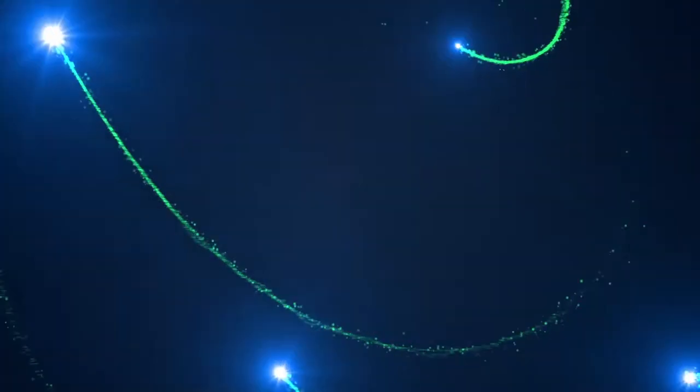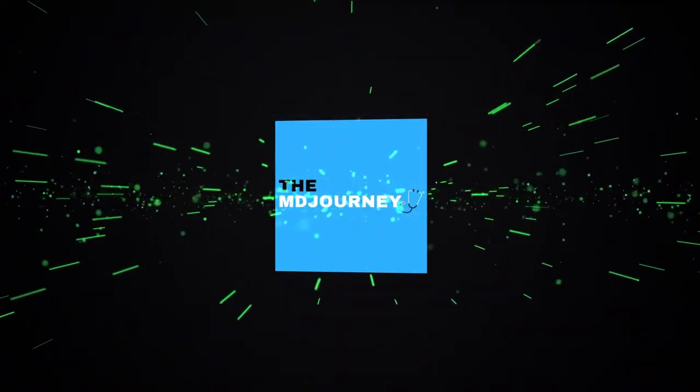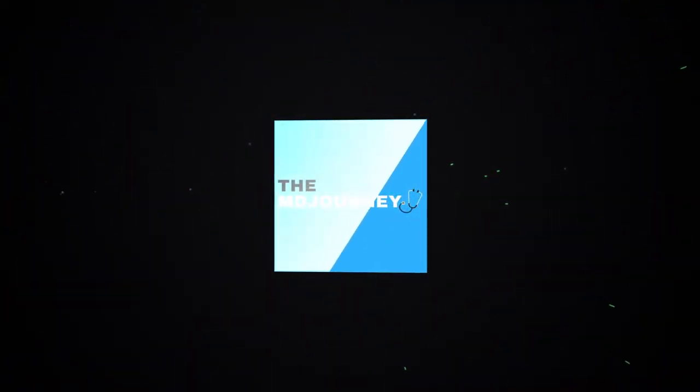So do you actually need research in med school? Lux here from The MediJourney, helping you succeed on your medical journey with less stress. This video we're going to be talking about everything research — do you need it, how much do you need it, how do you get it, and how do you balance it with a busy, hectic medical school life.